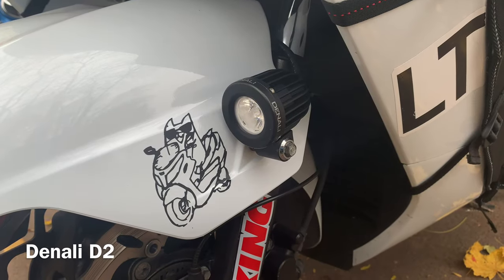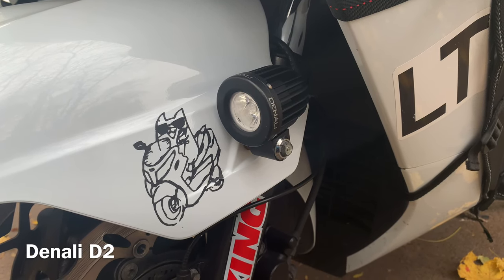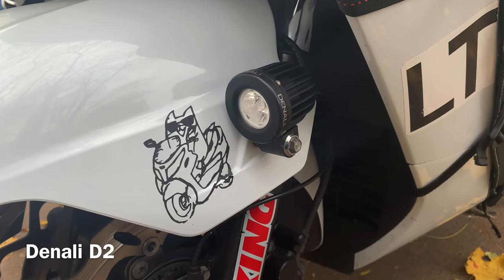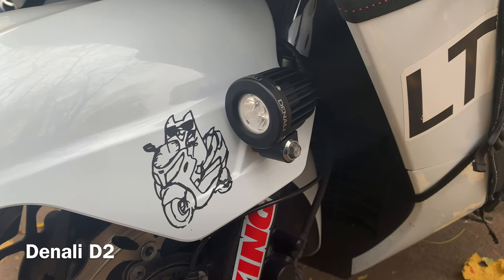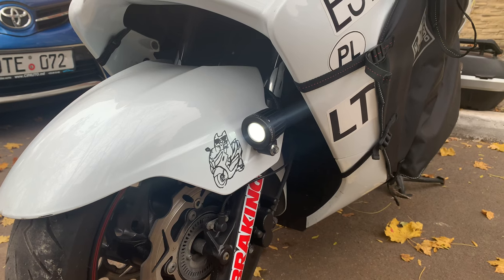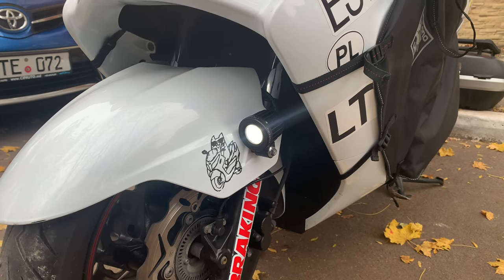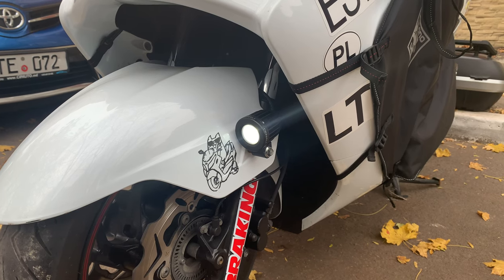My next upgrade is Denali D2 — nice and expensive LED lights manufactured in the USA. Really small, bright, and low power. They have two different lenses which you can install. I use the 15-degree lens on the left side to light things in the distance, and the 30-degree lens on the right side to better see the road side.